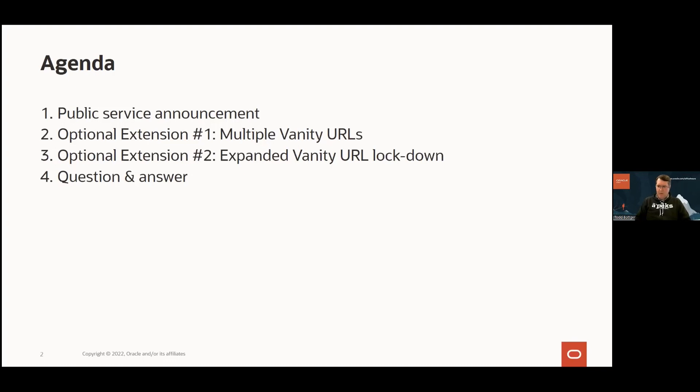I want to emphasize that both of these vanity URL extensions are optional. There's no strict requirement that you configure any of this. You may have good reasons to not configure certain things, and that's fine. But I do believe these extensions will be of interest and useful to a wide audience who may be thinking about running APEX on Autonomous Database.